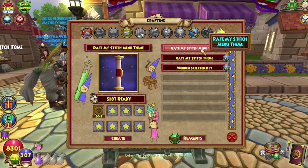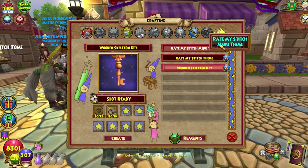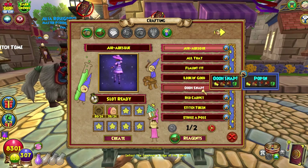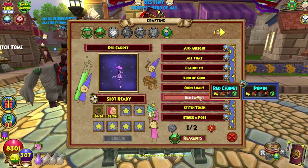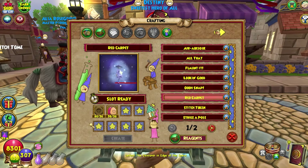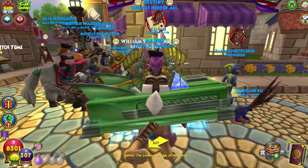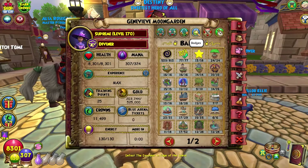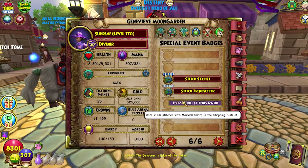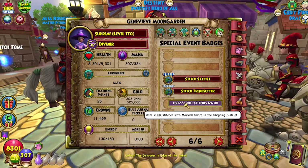We have the same housing items, the rate my stitch themes, and wooden skeleton key. There are no new poses — technically emotes. The red carpet teleport is the only one still. I'll get it eventually. I have enough stuff; I just don't have the qualifications, which would be special event badges — you have to have 2,000 stitches rated. Come on, get it done, make it work.